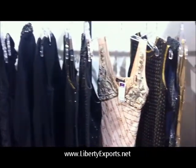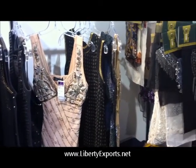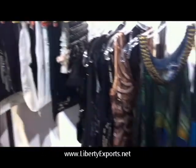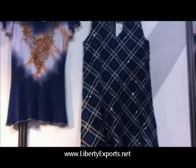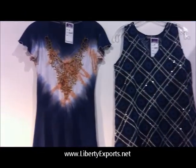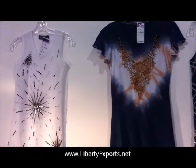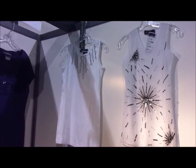Our company name is Liberty Exports and we have been doing it from the last 14 years.